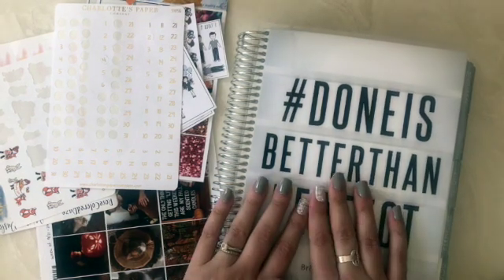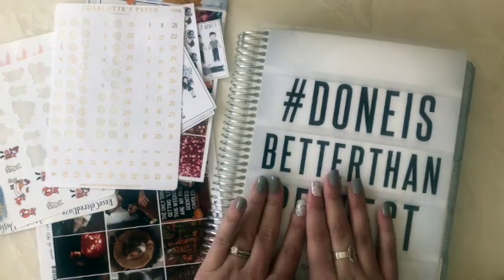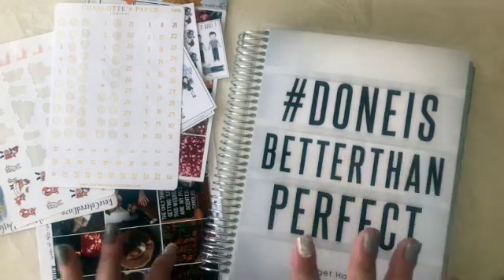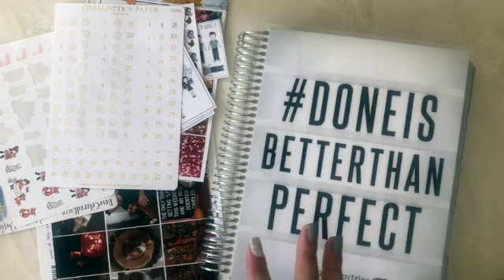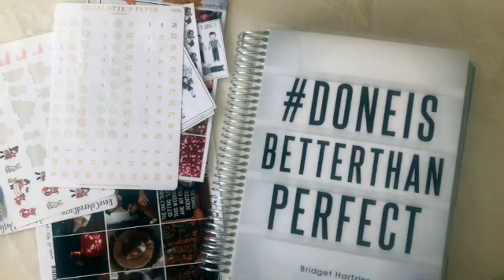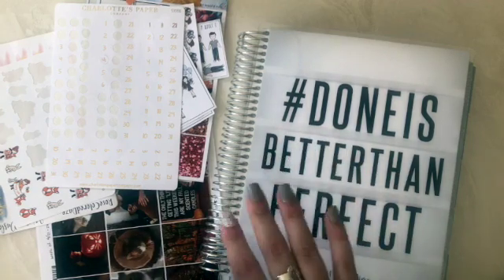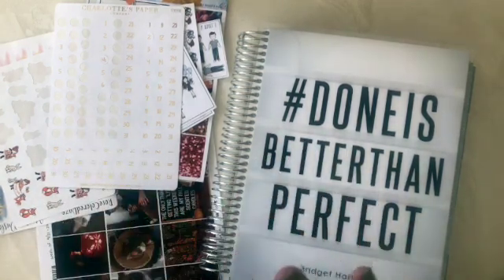I'm going to be doing something very different than I usually do. I'm going to be frankenplanning, which is when I take a bunch of stickers from kits that I've used previously, stickers that I've collected, and sort of make my own kit without giving credit to exactly one place.